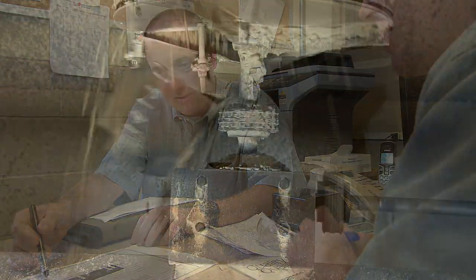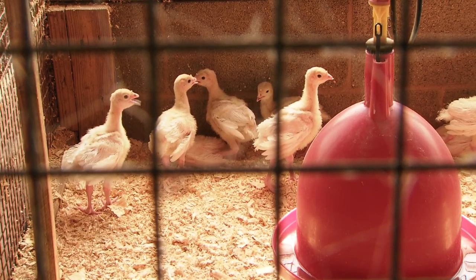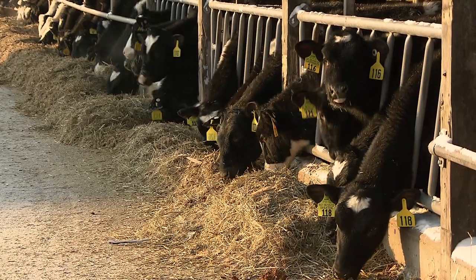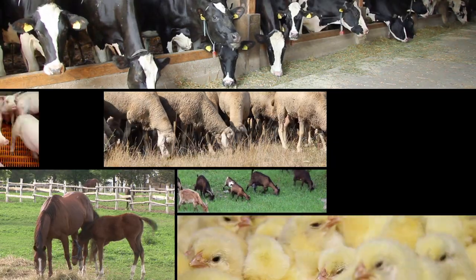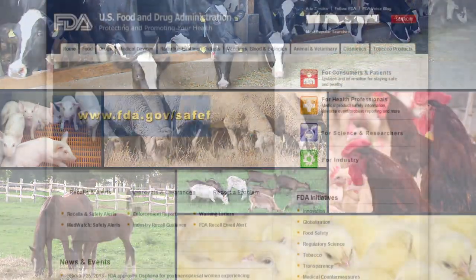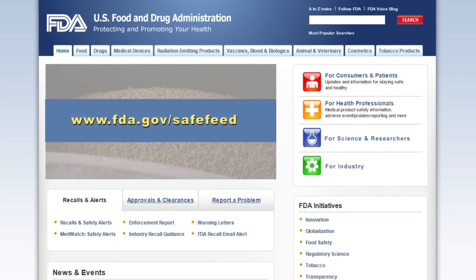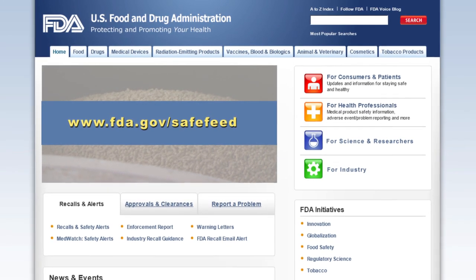Medicated feeds are important tools that can have great benefits for animal agriculture, but only if they are used properly. You can find more information as well as ask questions about safe medicated feed use at the link on your screen. We all share in ensuring the safety of our nation's food supply. Thank you.